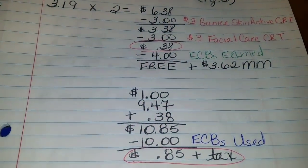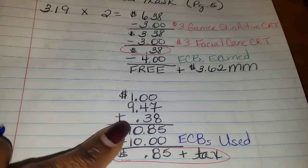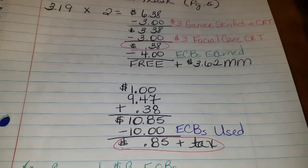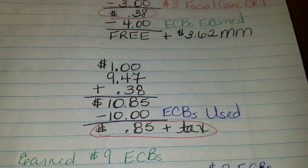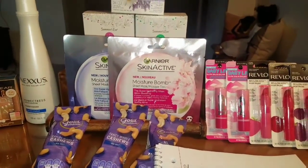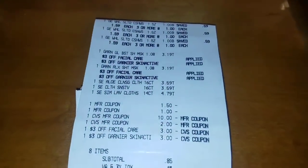When you add up all the prices minus the coupons, I had to pay $10.85. But remember those $10 in ECBs I earned from the Nexxus — I used those to bring down my total. So for this whole third transaction, I only paid $0.85 plus tax.